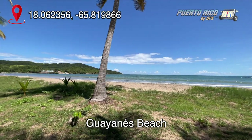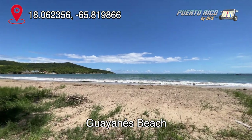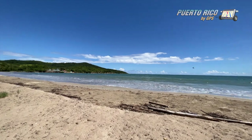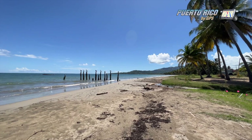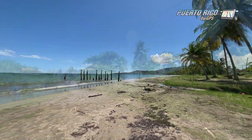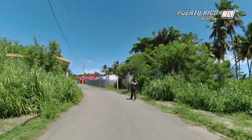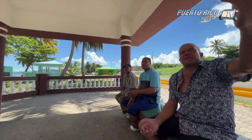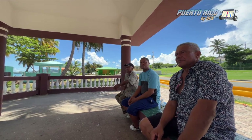Guayanes Beach is a government-run facility, but it's not a balneario. It's actually quite nice and absolutely free. It has a sandy bottom and the surf is rather mild — at least it was mild the day I went there. You can still see the aftermath of Hurricane Maria in some of the surrounding structures. We spoke with several locals and they told us that they had shoveled sand for months just to clean up the place after the storm.